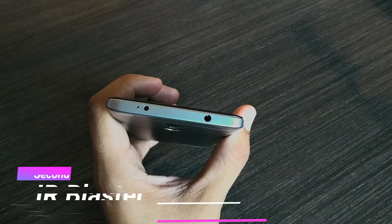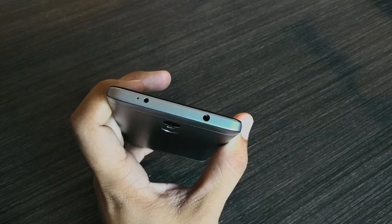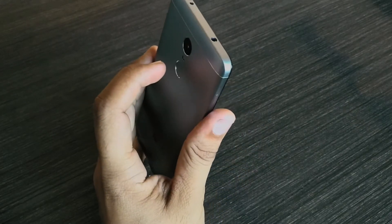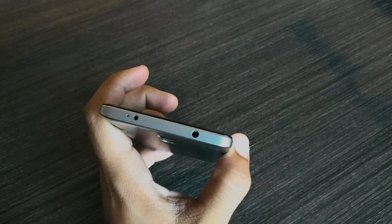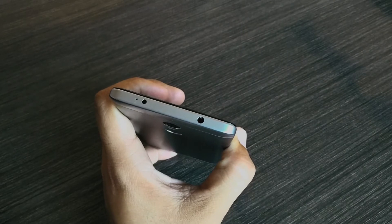Number 2: IR Blaster. You don't find this on most phones, but it is here. If you want to control your TV, AC, and other electronic appliances, then you don't need any remote control — you just need your smartphone. This is a handy tool. If the remote controls of your TV and AC are not working, then you can use your smartphone as a remote controller.